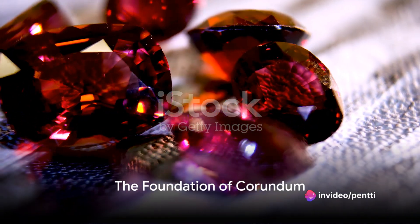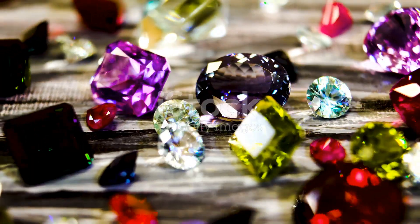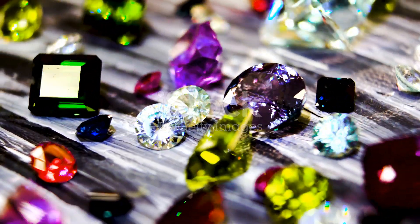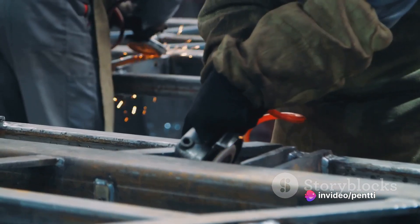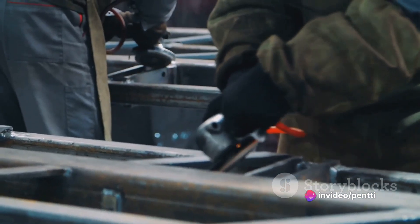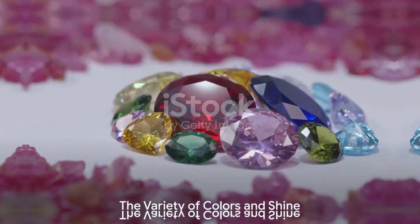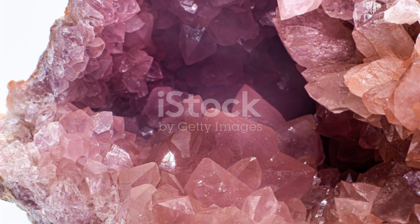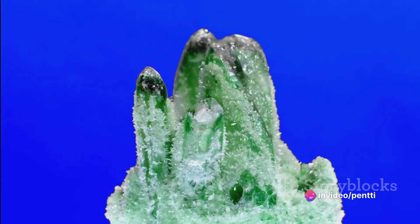Corundum, an aluminium oxide mineral, is the foundation of this remarkable group. It's the second hardest mineral known to man, falling just behind diamond on the Mohs scale of hardness. This robust characteristic makes Corundum an ideal choice for crafting not just jewellery, but also various industrial tools and abrasives. However, it's not the hardness alone that makes Corundum stand out — it's the variety of colours and the luminous shine that truly make these gems sparkle in the limelight.